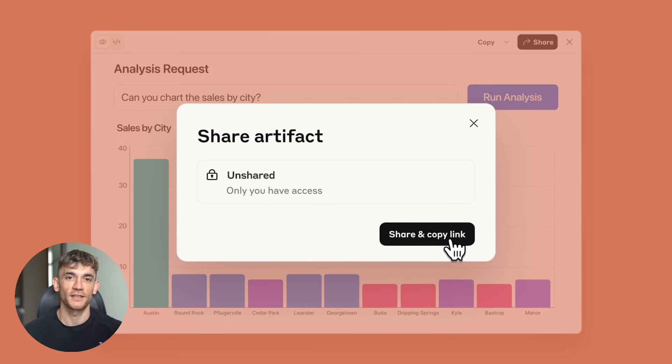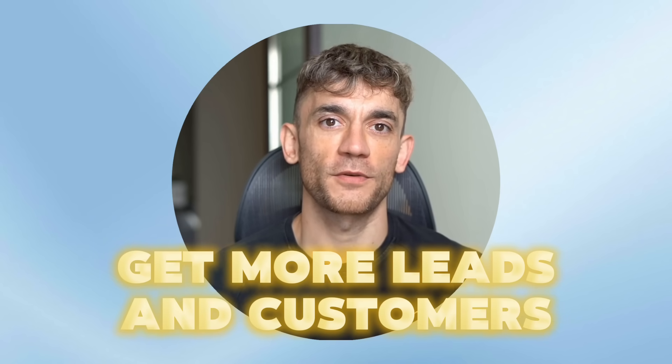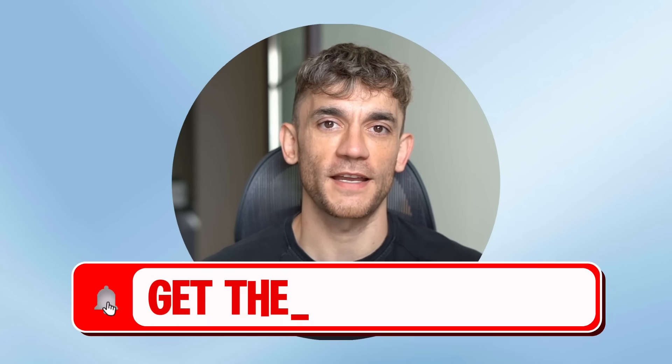This is bigger than ChatGPT — this is the future and it's happening right now. Hey if we haven't met already, I'm the digital avatar of Julian Goldie, CEO of SEO agency Goldie Agency. Whilst he's helping clients get more leads and customers, I'm here to help you get the latest AI updates.